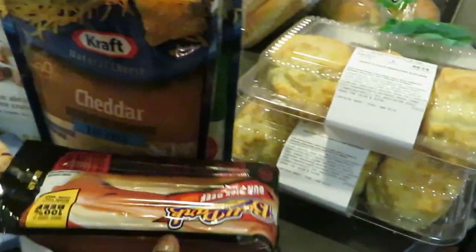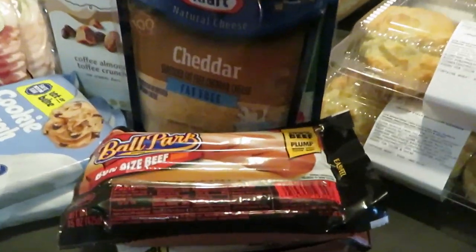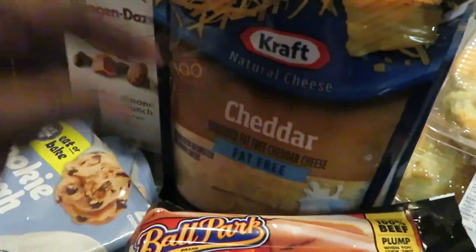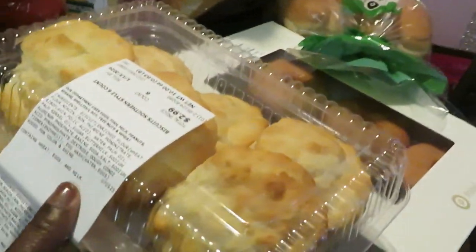Up front we have the Ballpark hot dogs, bun size beef. The Ballpark hot dogs are all BOGO this week. For the Ballparks, I grabbed some Kraft cheddar cheese and some mozzarella cheese — these are two for six dollars this week.